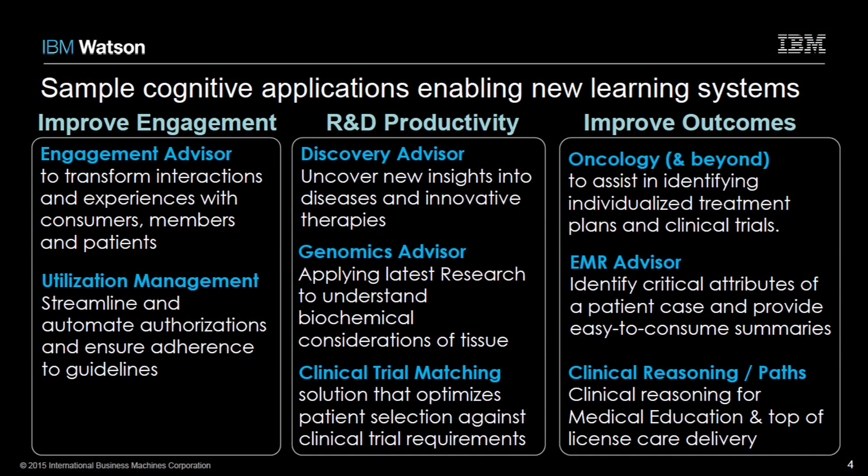Shifting into improving clinical outcomes, we have treatment advisors — actually a couple of solutions related to oncology. One with Memorial Sloan Kettering focused on lung, breast, and colorectal cancer. Imagine training a machine on millions of pages of medical literature and having it ingest thousands of patient cases so it gets an appreciation for how best to treat patients with those diseases. Similarly, we created a leukemia-based solution and a molecular targeted therapy solution with MD Anderson, and we're working with other organizations on other diseases with that same underlying capability.